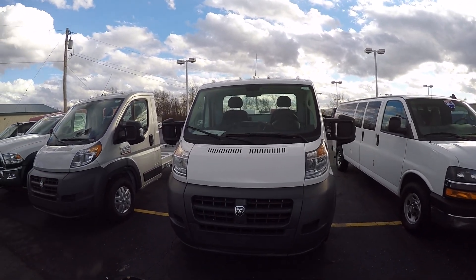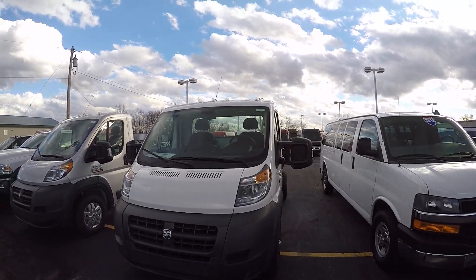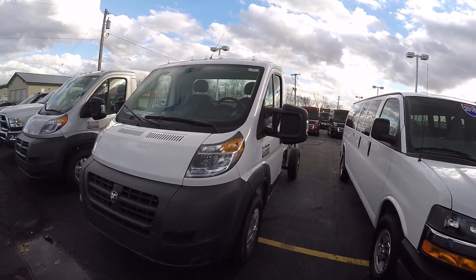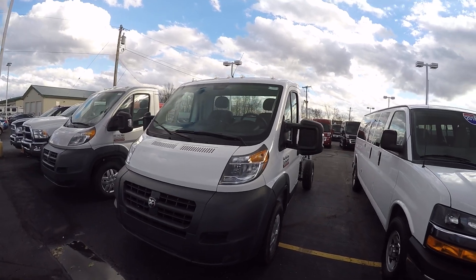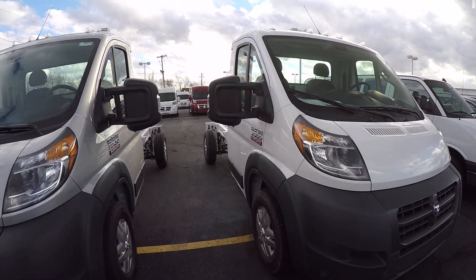I'm going to show you what we have here today in Ohio. We've got stock number 285-61T. This is a 2018 Ram ProMaster 3500 cab chassis in bright white.